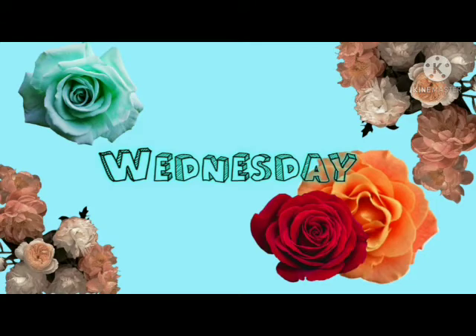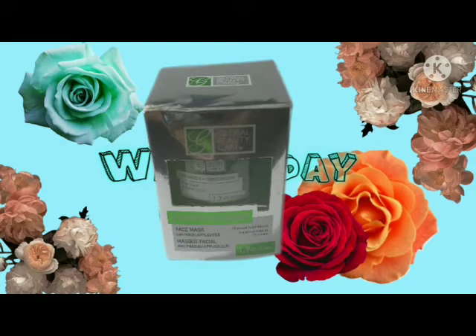The next thing I have is Global Beauty's cucumber face mask, and it was also 1.7 fluid ounces. These are all pretty good — they're basically all the same, and they are 15 minutes long, you keep these on. So this was the cucumber one.